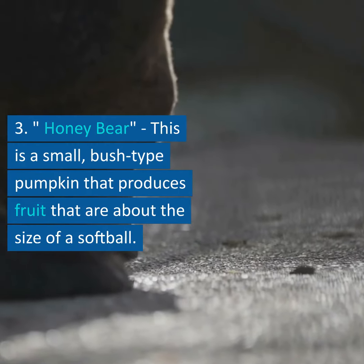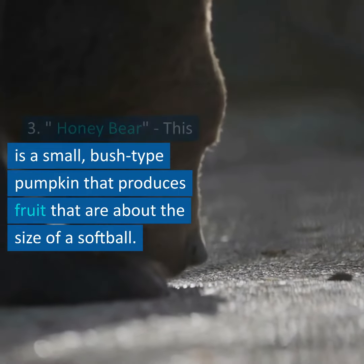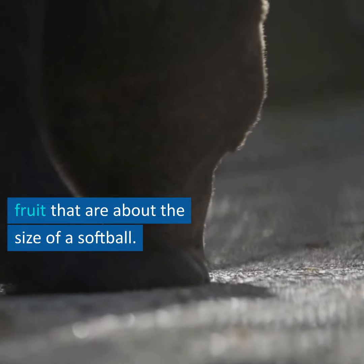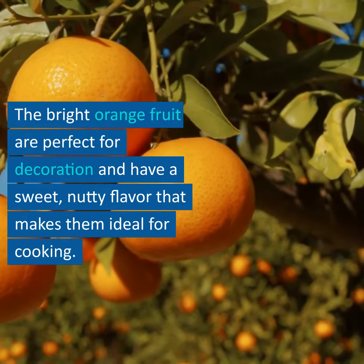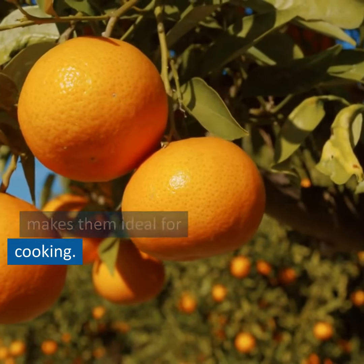3. Honey Bear: this is a small, bush-type pumpkin that produces fruit that are about the size of a softball. The bright orange fruit are perfect for decoration and have a sweet, nutty flavor that makes them ideal for cooking.